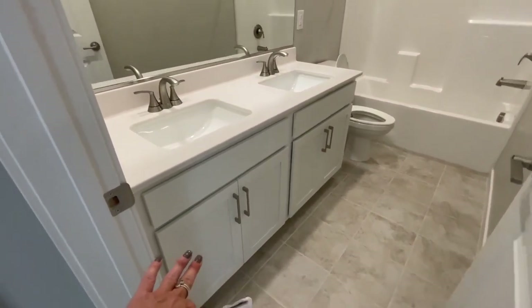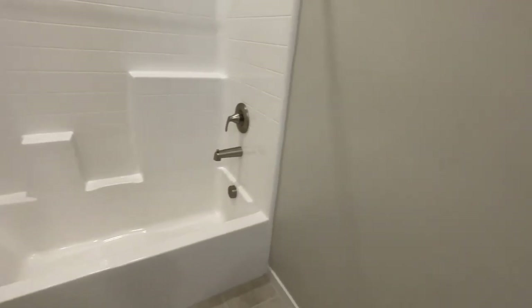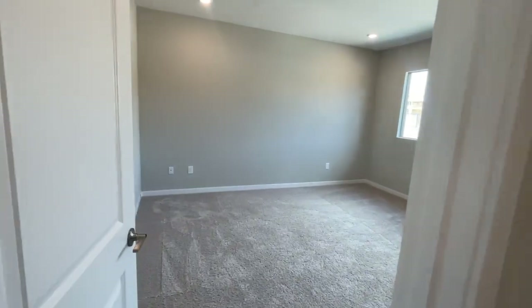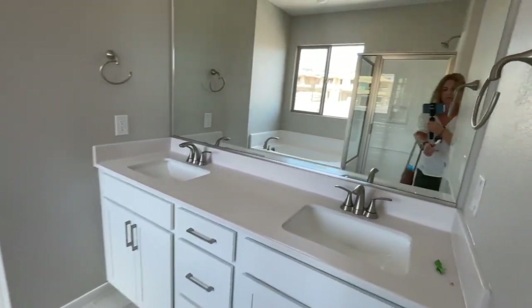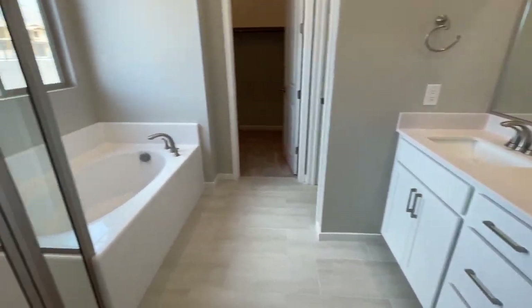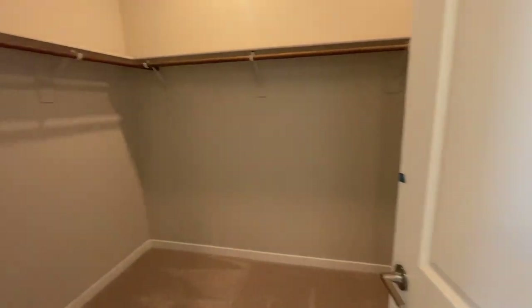The bathrooms have nice shaker cabinets with knobs, cultured marble, and a builder-grade shower tub insert. There's bedroom number three — they're okay sizes. And then the primary bedroom has four can lights and is wired for a ceiling fan. The primary bath has a double sink with cultured marble, a shower tub insert, toilet, and the primary closet.